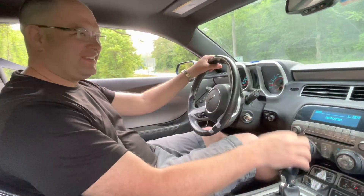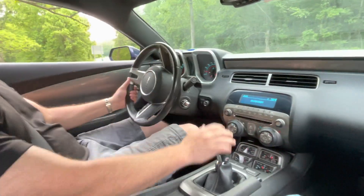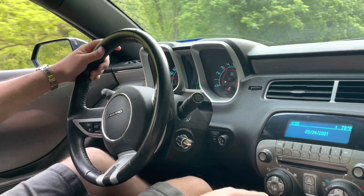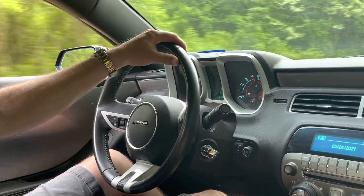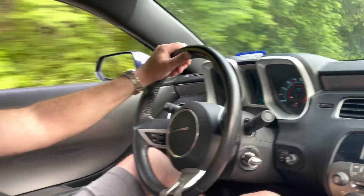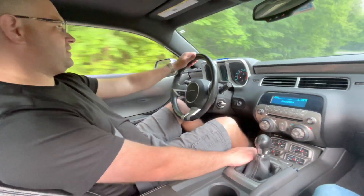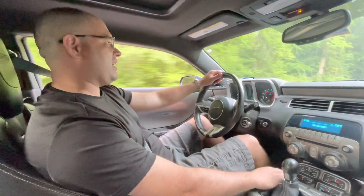That heads-up display is cool — I've never had a vehicle with that before. Here we go, let's see what she does. Oh yeah, she's got it! She's alive! Mass airflow from the factory — that did it. We'll slow down here.